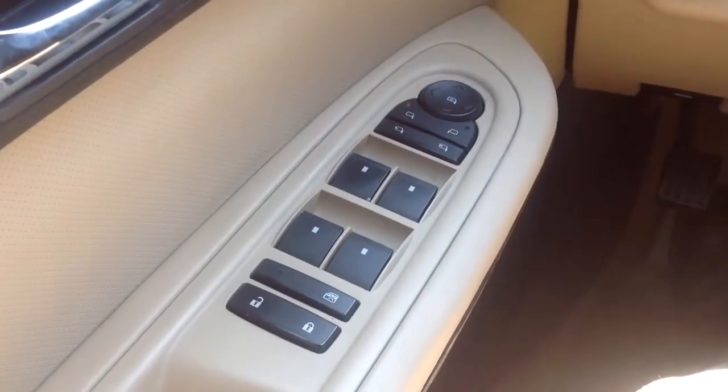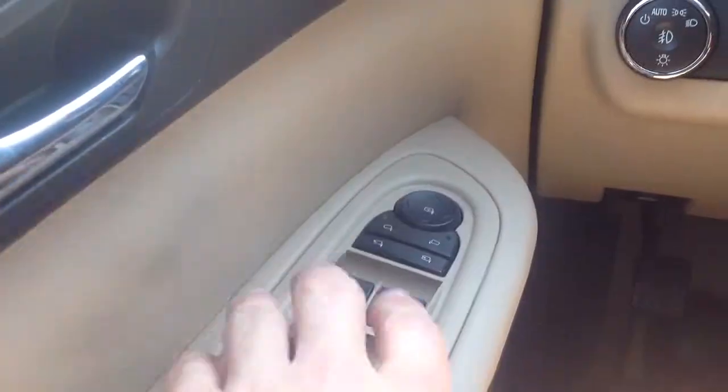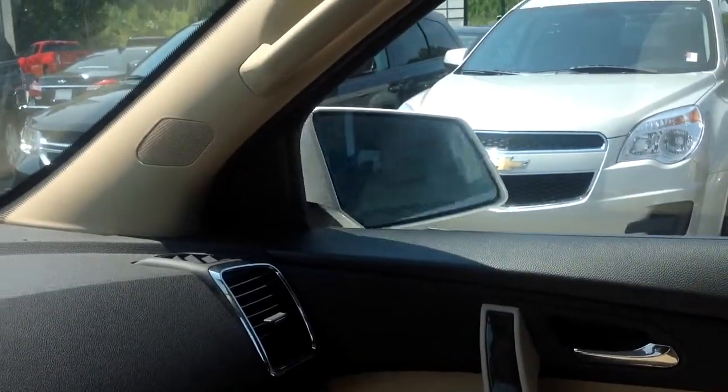This one has 39,000 miles. Power everything — windows, door locks, and mirrors. This button here, you can fold the mirrors in and fold them right back out.